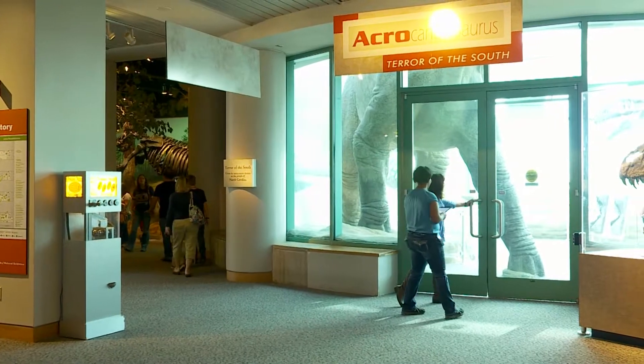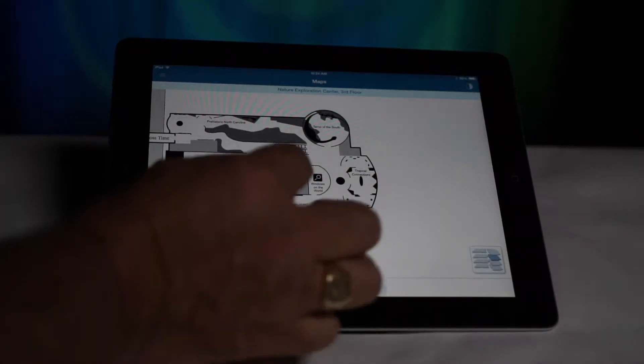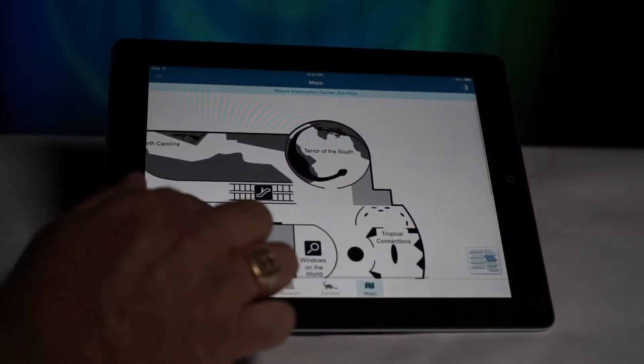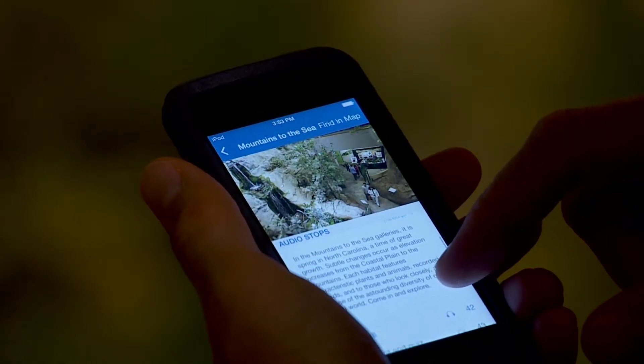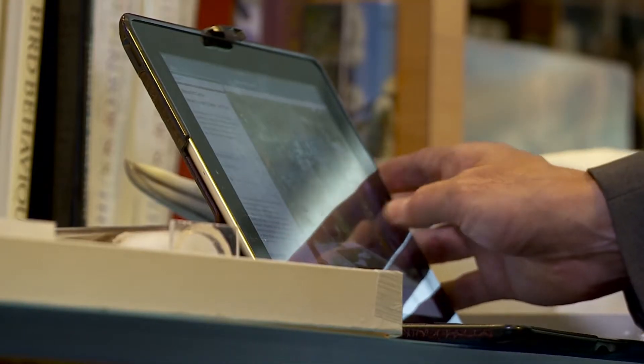The NC NatSci app uses the accessibility features built into all Apple devices. The zoom and color inversion features help those with limited sight. Open captioning shows all spoken content, and all content can be spoken aloud with the voiceover feature.